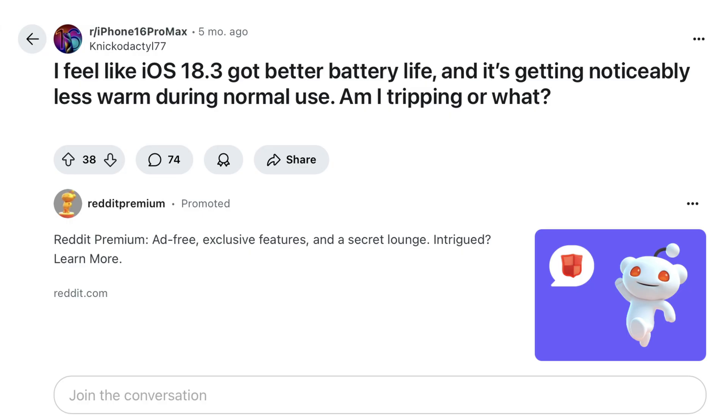Updating your iPhone is important because not only does it patch up security issues — keeping your iPhone safe from viruses and malware — but some updates actually improve the software side of the power management system, which can ironically extend the life of your battery. In summary, don't skip updates.